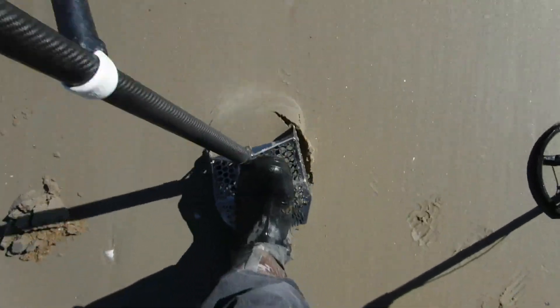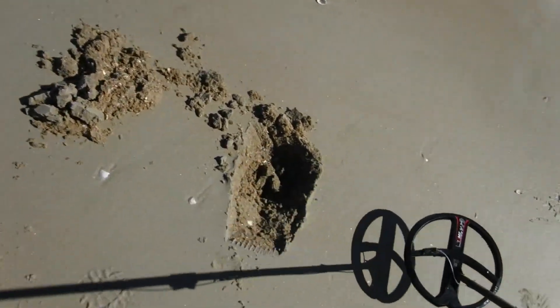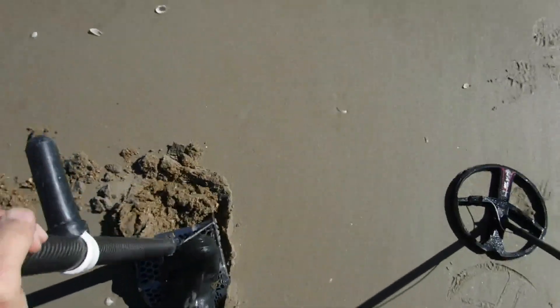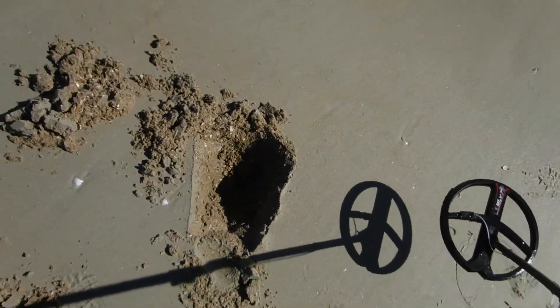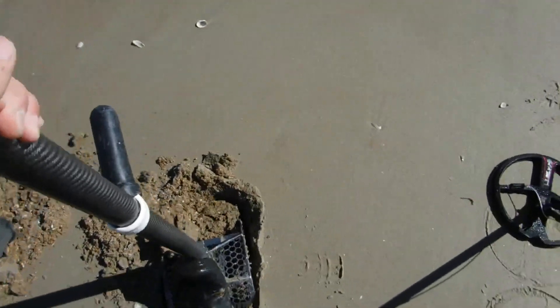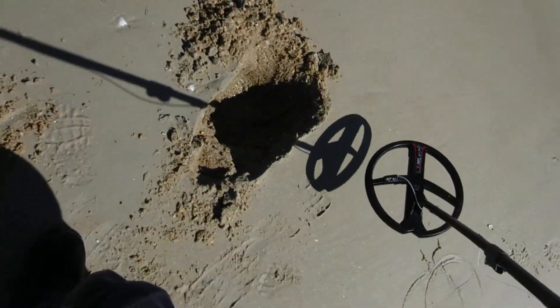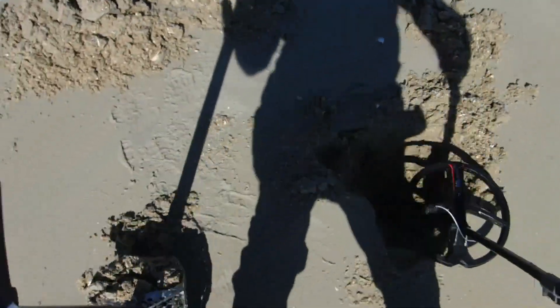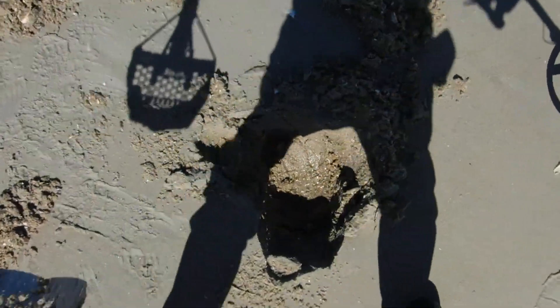All right, let's see. Steep down there a little bit. This'll be my second target dig today and it's deep — definitely a deep one. So let's see what we got here. Might be off just a hair on it... no, it's just deep I think.